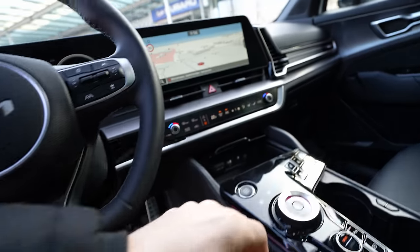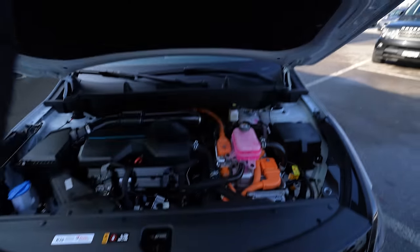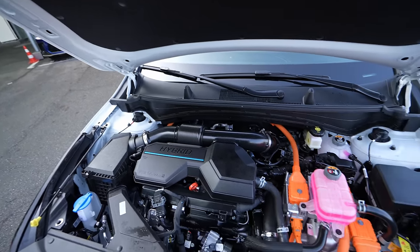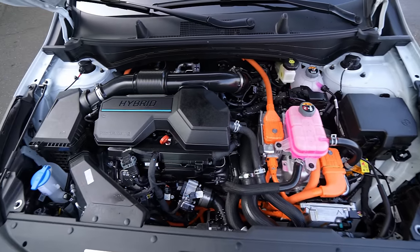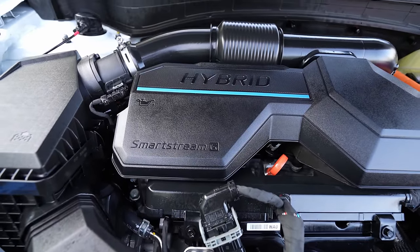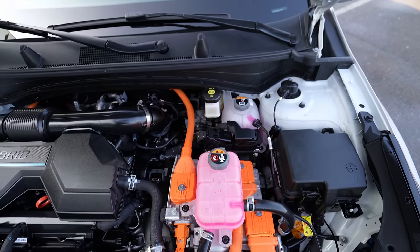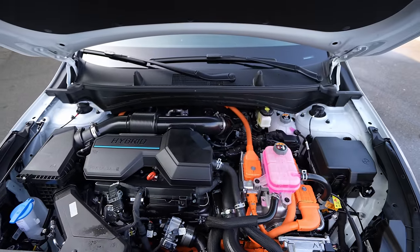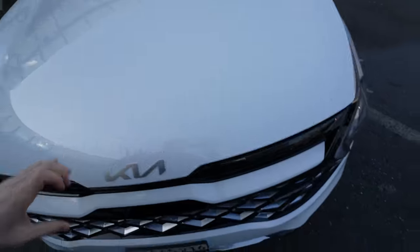The engine bay has a manual lift gate that's quite heavy. Inside we have the 1.6-liter TGDI Smart Stream G hybrid system — the same used by Hyundai on the Tucson and Santa Fe. The air filter, engine, and liquid cooling system are visible here. Combined output is 230 horsepower and 350 Newton meters.